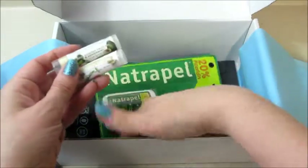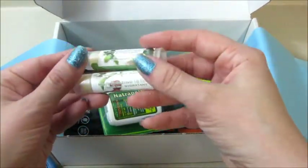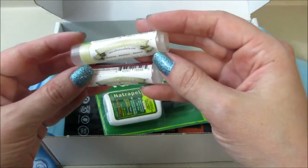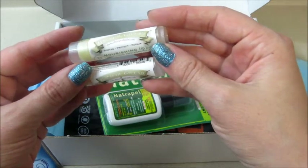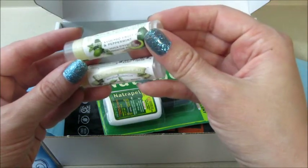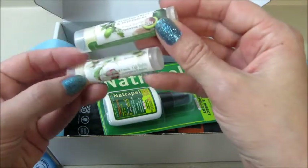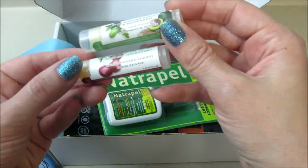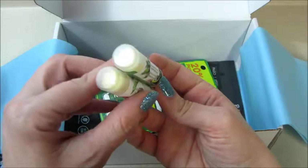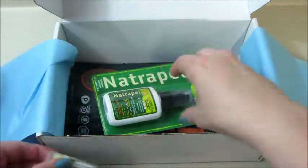We have a couple balms — I think there's just two in there. We have Balm of Gilead — I may have said that wrong — this is a nourishing lip balm, avocado and peppermint. And this one is wild cherry orchid. Cool! Could always use lip balms. Got two of those.